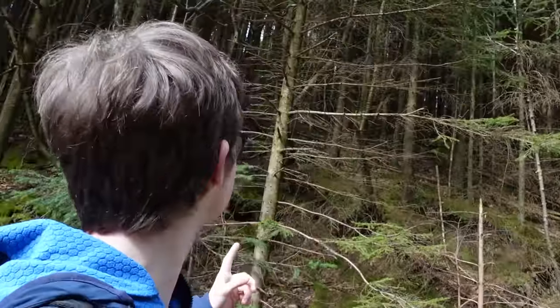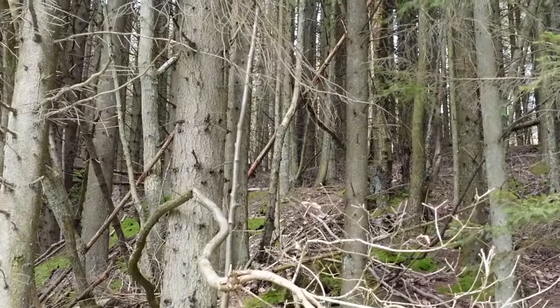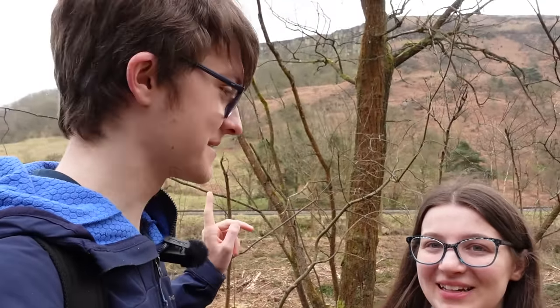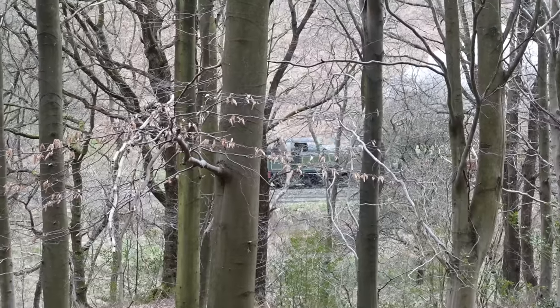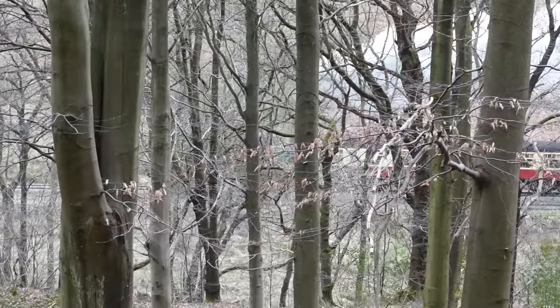Look at that — that is just a mad-looking forest. I would hate to get lost in there. Nice view of the railway here. It would be great if one of the trains passed through here. The train that we just got is going to Pickering and coming back again. We won't be able to get that one in time, but we hopefully should see it. We can hear the locomotive — about to pass by. That is so good!